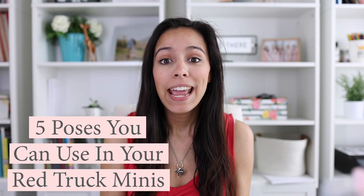Hey friends, welcome back to my channel. I'm your host Rebecca Rice and I teach family photographers how to gain a life of freedom through a thriving photography business. I'm so excited about this episode because we're going to be diving into five poses that you could use in your red truck mini sessions.